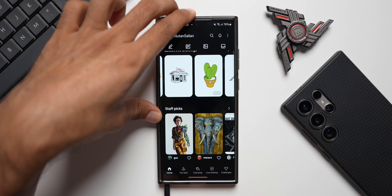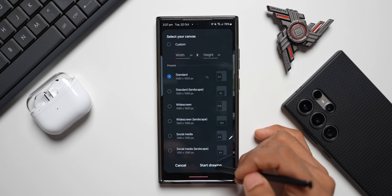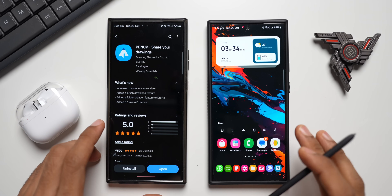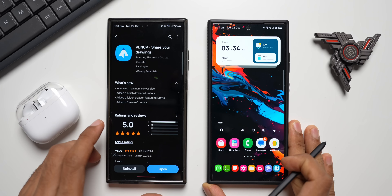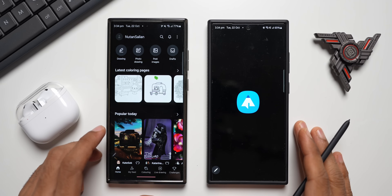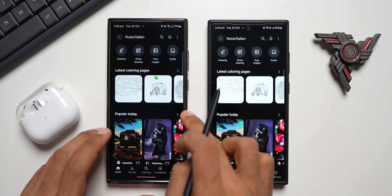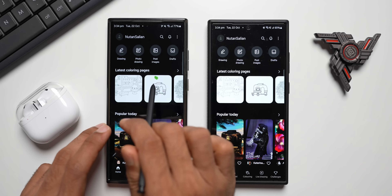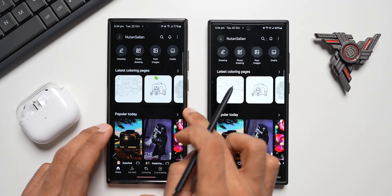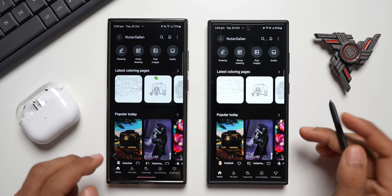With this new update, Samsung added a couple of new features. On the left side I have the updated Pen Up on the S24 Ultra, and on the right the older version on the S23 Ultra — I haven't updated it yet so we can compare. Note: the green dot visible on the S23 Ultra screen is physical damage from some time ago, not a software issue.